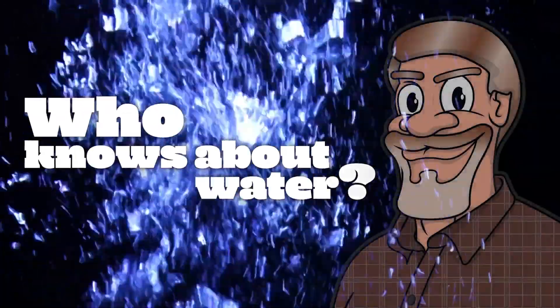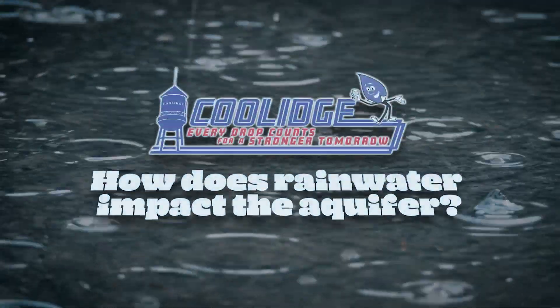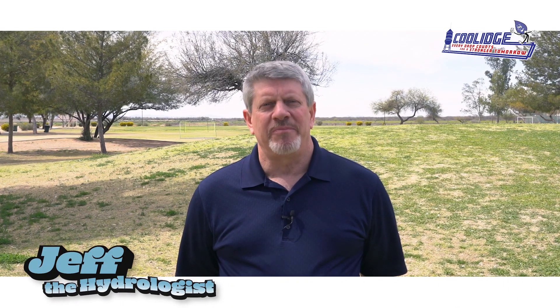Hi, this is Jeff, the hydrologist. It's been a very wet winter here in Arizona. And what does that mean for our aquifers and our water supplies looking out into the future?